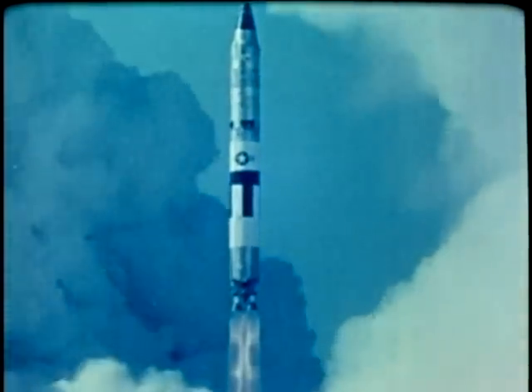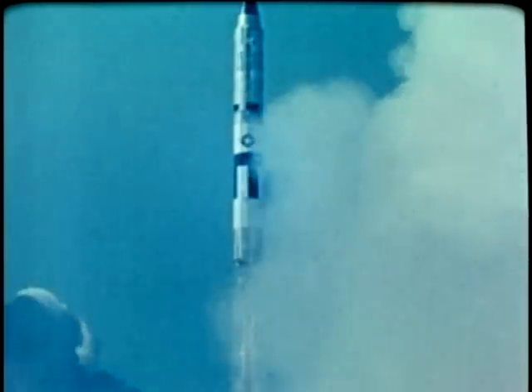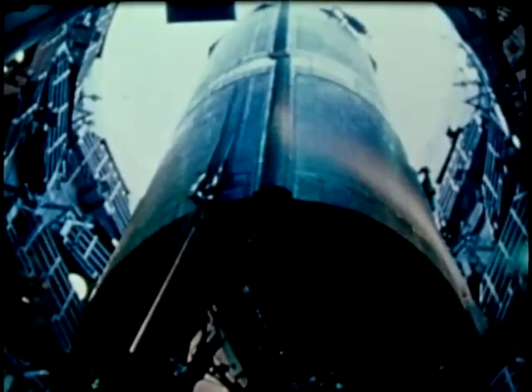Titan II hurls its payload at speeds of 15,000 miles per hour, nearly halfway around the world. It was developed under the management of the Air Force Ballistic Systems Division, forerunner of the present Space and Missile Systems Organization, and by the teamwork of several contractors.